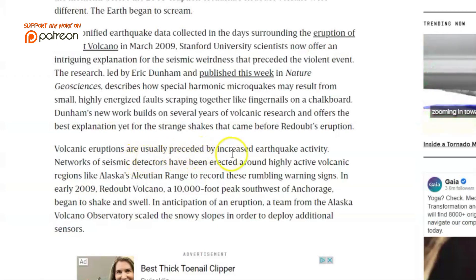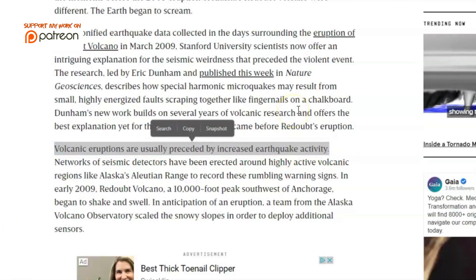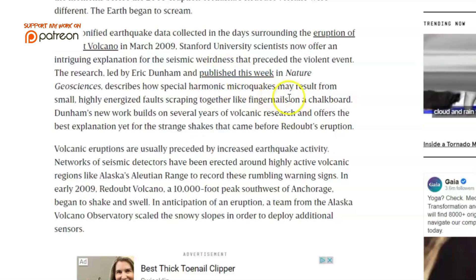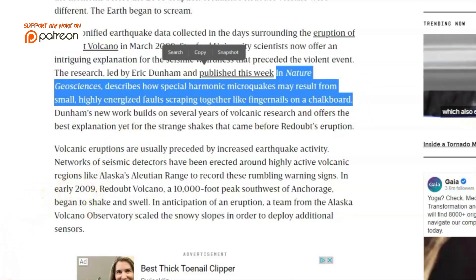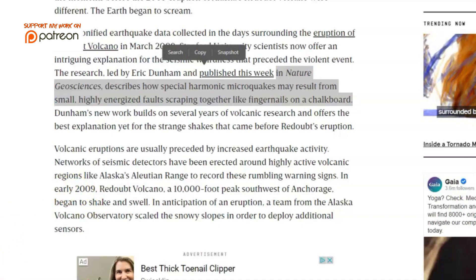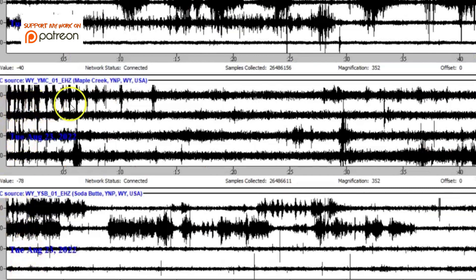Volcanic eruptions are usually preceded by an increase in earthquake activity. Published in Nature Geoscience, it describes how special harmonic microquakes may result from small, highly energized faults scraping like fingernails on a chalkboard. Some describe it as a tea kettle whistle. A similarly ordered pattern of tremors, neatly spaced like the teeth of a comb, have been seen before in the drumbeat earthquakes that accompanied the minor eruption of Mount St. Helens between 2004 and 2006.